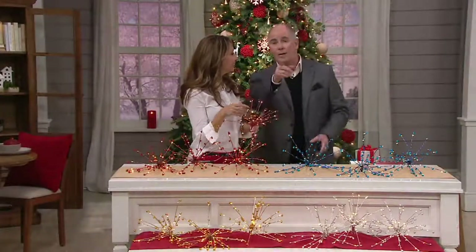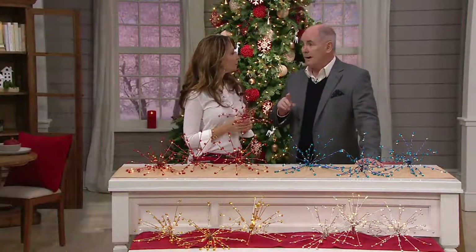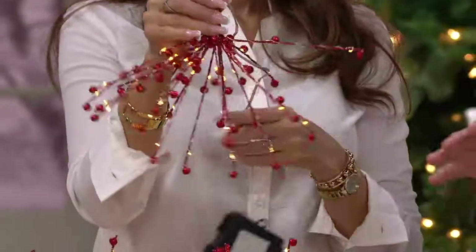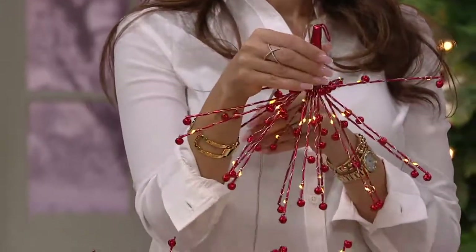Battery-operated Christmas lights, by the way, have only been around for about 10 years — it's amazing. Put one right in a centerpiece and allow that explosion of light. We've got four different colors, and every one of those colors is gorgeous.